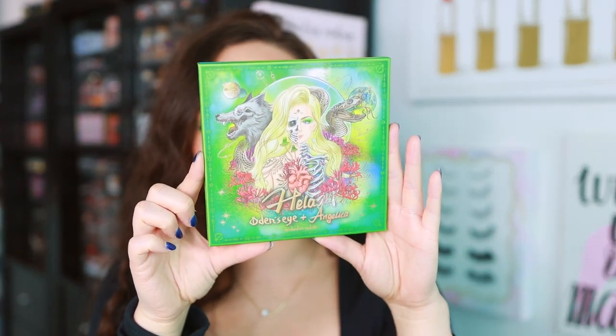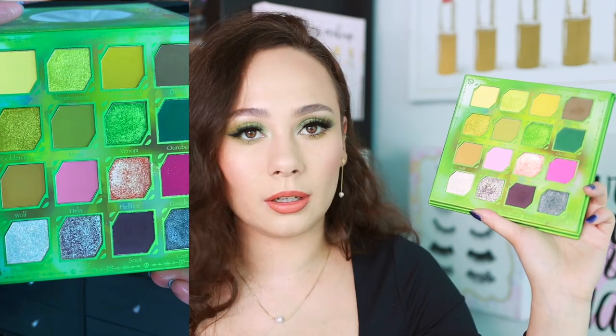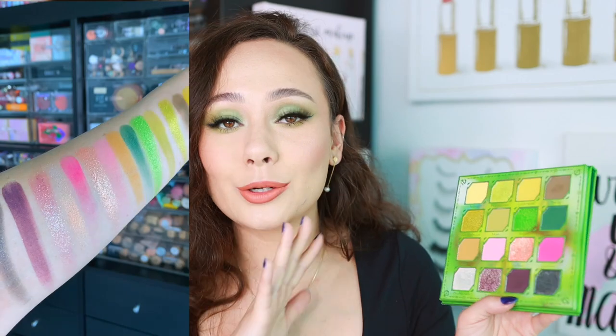Number 4 is another green palette: the Hella palette from Odins Eye in collaboration with Angelica Nikis. It's so beautiful — I've loved the looks I've created with it. You have to be into greens and willing to be a little experimental to appreciate this color story, but as always Odins Eye did a great job with quality, and Angelica is a genius with colors. She actually watched my review and asked if I was sure I liked it — I do! It's not one I'd reach for every day, but if you're interested in the color story, definitely recommend it.